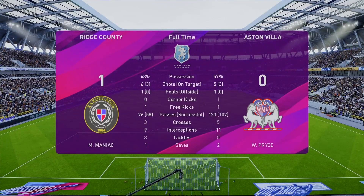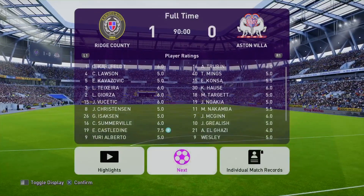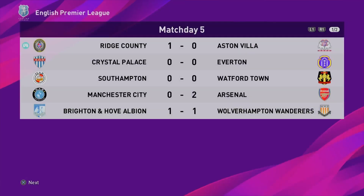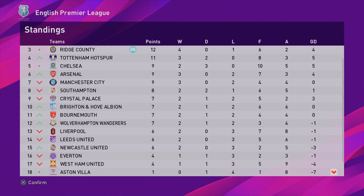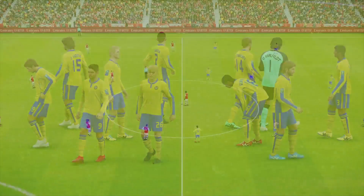Very nice. You can see Villa really shaded the possession and it was almost even Stevens on the shot count. Castaldine gets man of the match. So 1-0 for us. A couple of draws — Palace, Everton, Southampton, Watford. Arsenal 2-0 winners. Brighton and Wolves 1-1. Two goals apiece for Manchester United and Chelsea. Tottenham win 2-0. Newcastle win 1-0. Leicester win 2-0. And a draw there as well. We are third in the table at the moment — only five games gone, so it doesn't really mean anything.